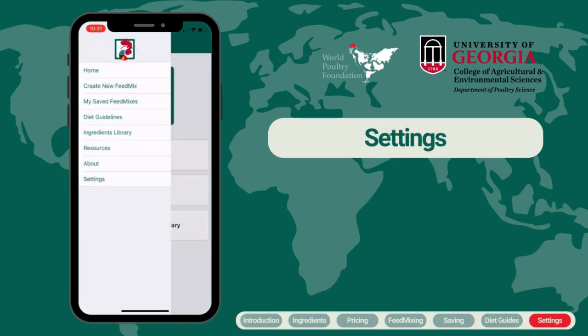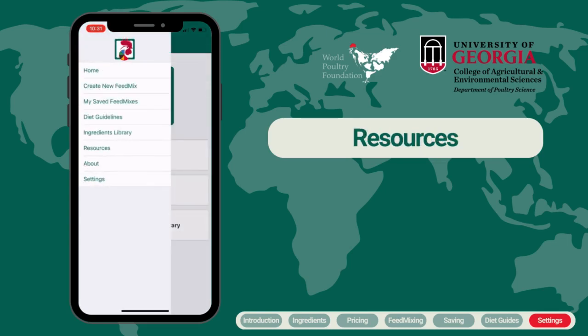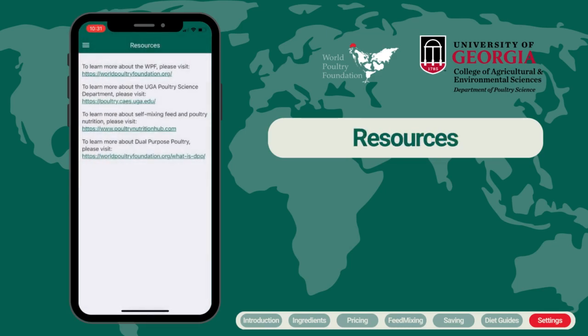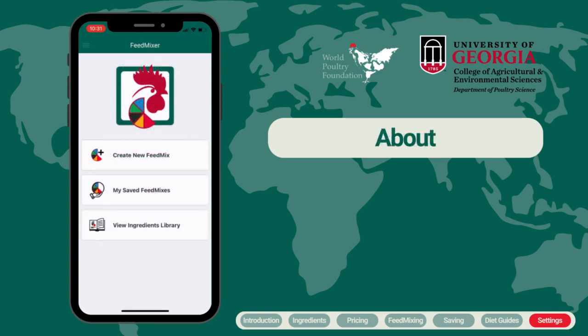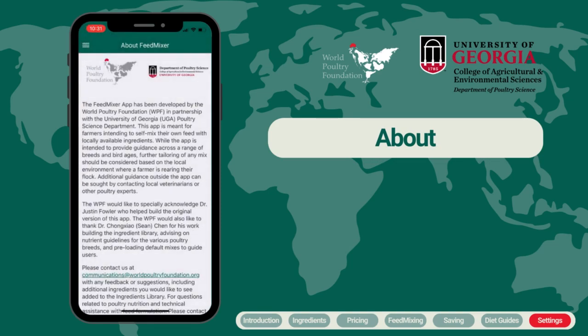One other important menu item is the settings. By clicking here, you can change the language as well as adjust the units between imperial and metric. For anyone wanting more information, check out the Resources section, where we have added links to relevant resources to enhance your understanding of feed formulation and poultry farming. You can find contact information for the World Poultry Foundation and the UGA Poultry Science Department in the About section.